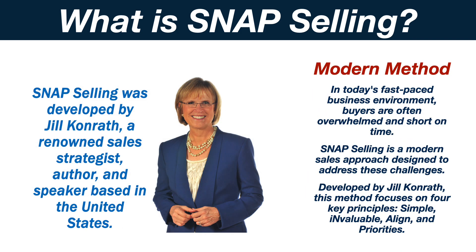In today's fast-paced business environment, buyers are often overwhelmed and short on time. Snap Selling is a modern sales approach designed to address these challenges. Developed by Jill Konrath, this method focuses on four key principles: Simple, Invaluable, Align, and Priorities.